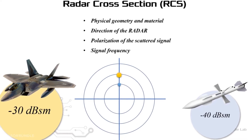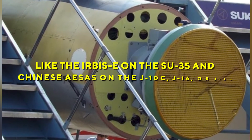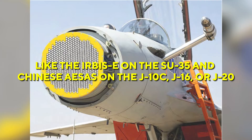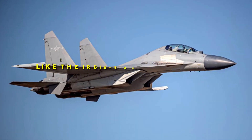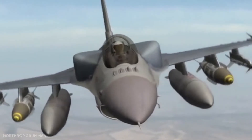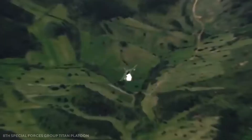Both have sufficient RCS to be detected at long ranges by current sensors such as the IRBIS-E on the Su-35 and Chinese AESAs on the J-10C, J-16, or J-20, as well as ground-based air defense radars, thanks to external pylons, tanks, missiles, and pods.